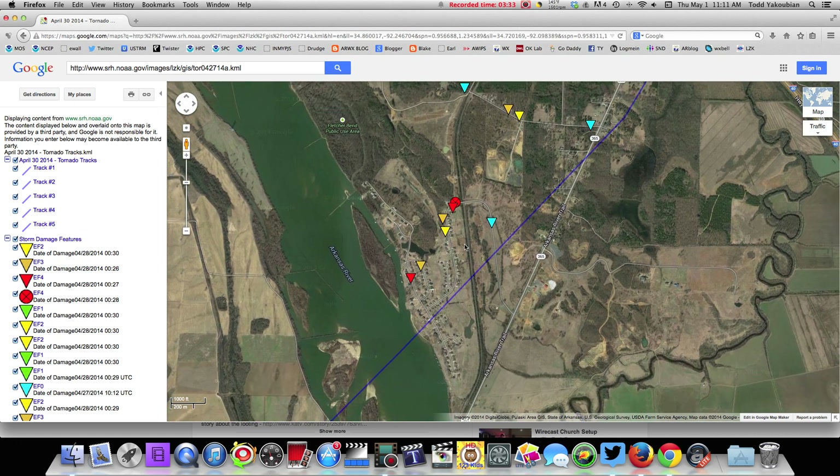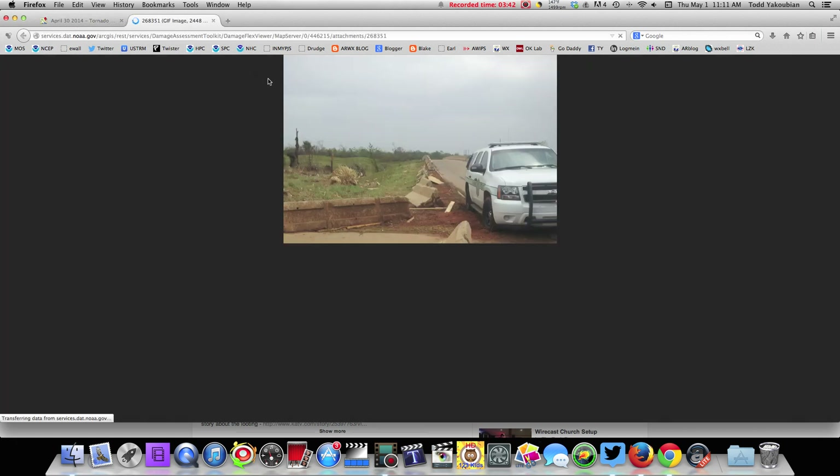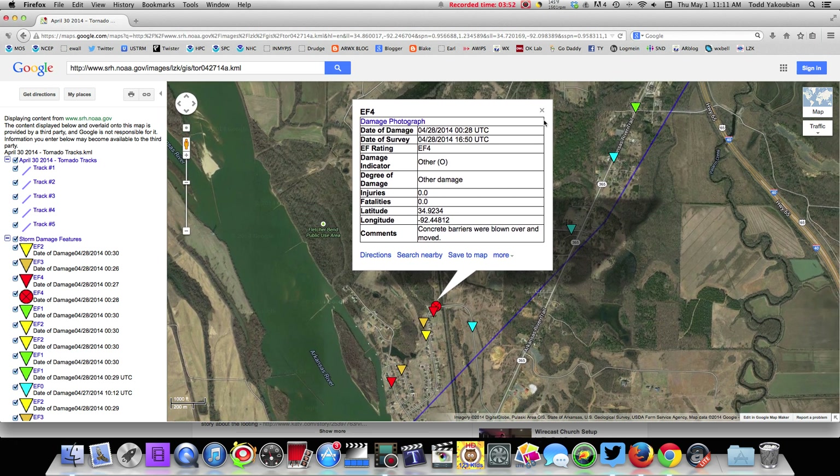Here's Highway 365. I believe it's called the Palarm area. This here says EF4 damage — concrete barriers were blown over and moved. There's a damage photograph showing the concrete barriers removed. You can see a state police vehicle. That's Highway 365, and that's where they had a photograph of that.